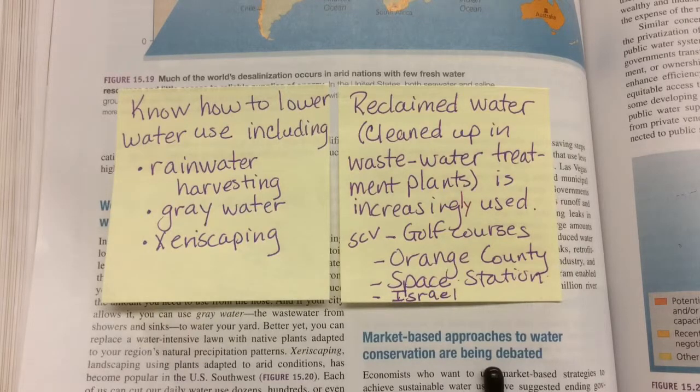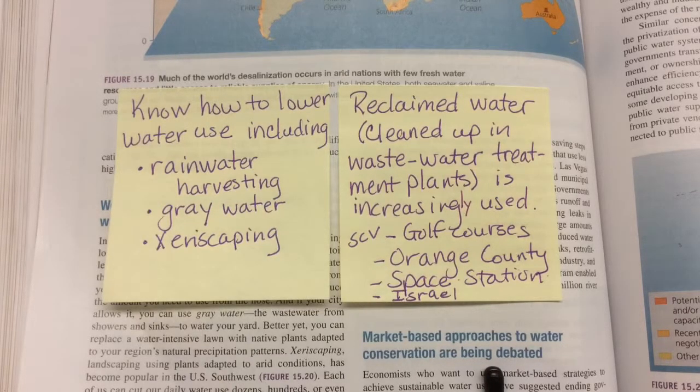Rainwater harvesting: some people around their homes get rain barrels that collect water from the gutters. When it rains, it fills up a barrel. It has a screen on top to protect it from mosquitoes and prevent it from being used as a mosquito breeding ground. Then you can use that barrel to water your plants.